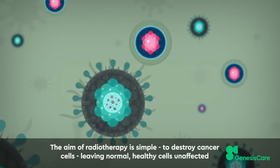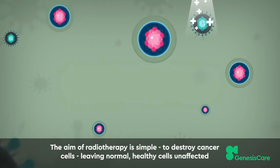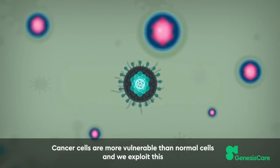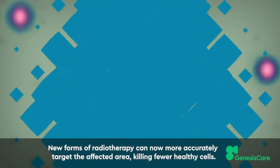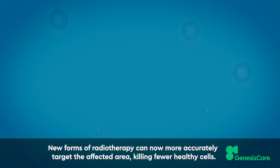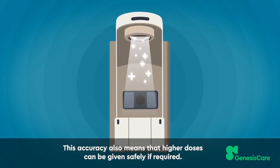The aim of radiotherapy is simple: to destroy cancer cells, leaving normal healthy cells unaffected. Cancer cells are more vulnerable than normal cells and we exploit this through treatment by carefully planning and targeting the area to be treated. New forms of radiotherapy can now more accurately target the affected area, killing fewer healthy cells. This accuracy also means that higher doses can be given safely if required.